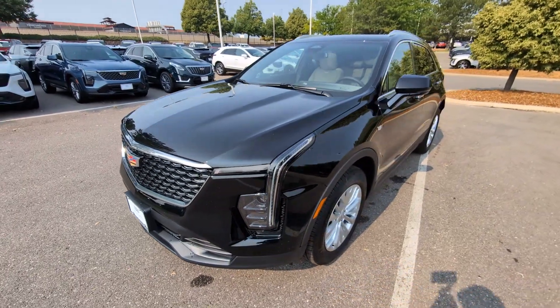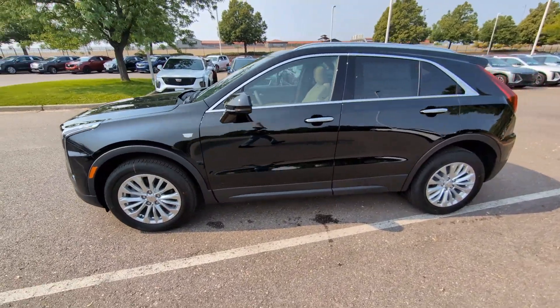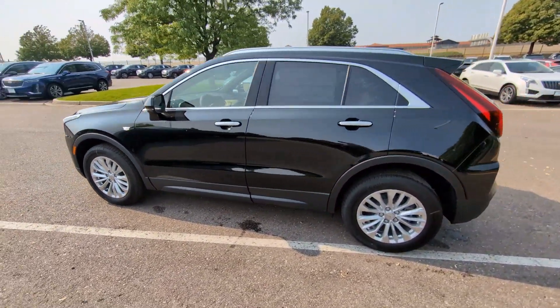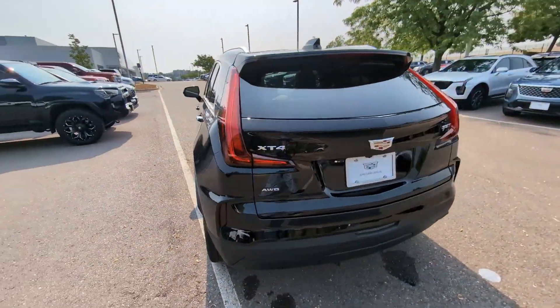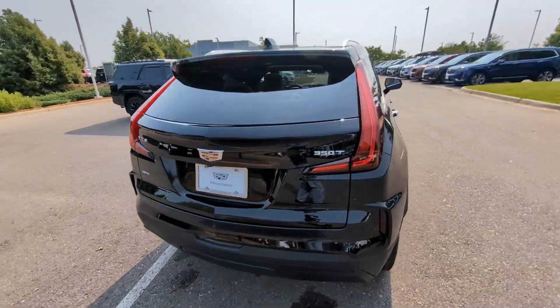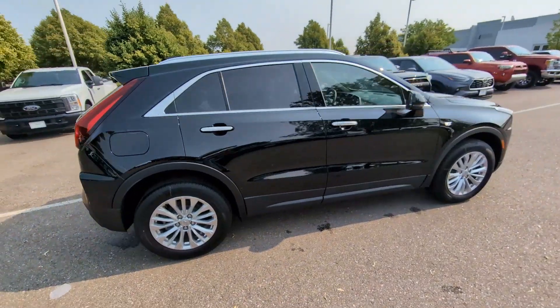Picture yourself in the 2024 Cadillac XT4. The XT4 crossover blends plush luxury, distinctive design, state-of-the-art amenities, advanced safety features, and an unmistakably athletic presence. The following are some of this vehicle's highlighted options.